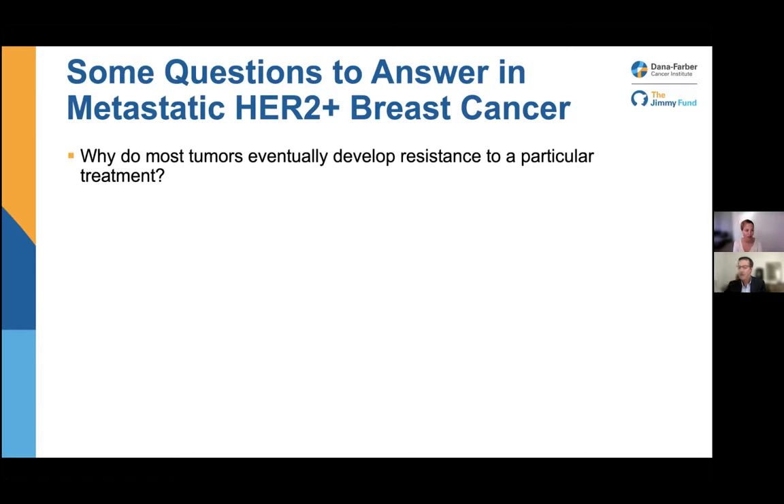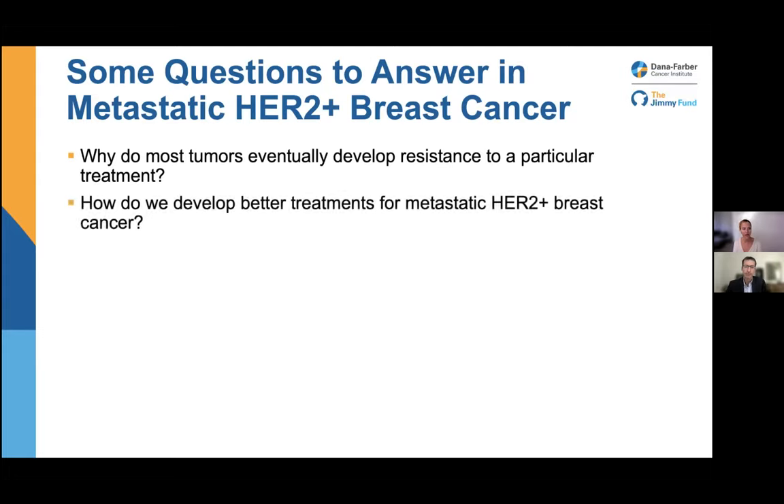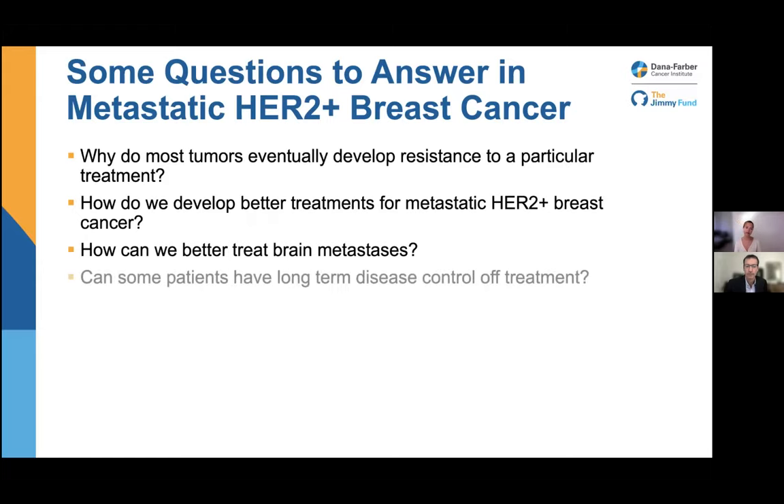Some important questions we're trying to answer in HER2-positive disease: Why do most tumors eventually develop resistance to a particular treatment? How do we develop better treatments for metastatic HER2-positive breast cancer? How can we better treat brain metastases? And can some patients have long-term disease control off of treatment? We'll show a study that will hopefully be opening in the next few months to address that last question.